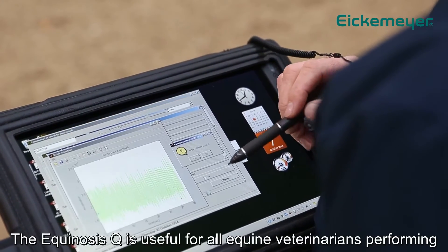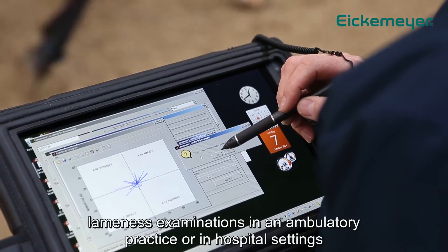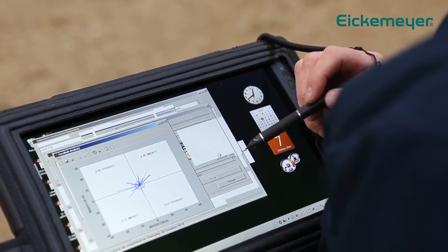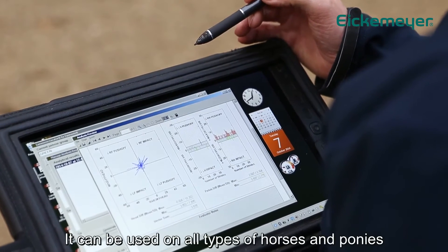The Equinosis Q is useful for all equine veterinarians performing lameness examinations in an ambulatory practice or in hospital settings, and it can be used on all types of horses and ponies.